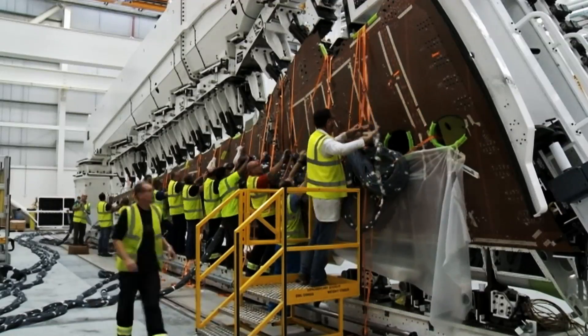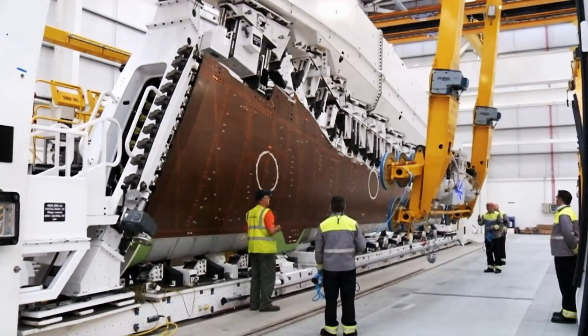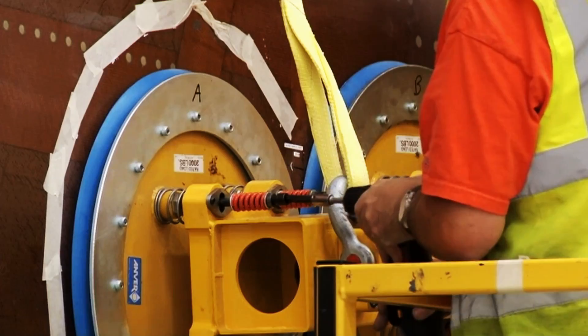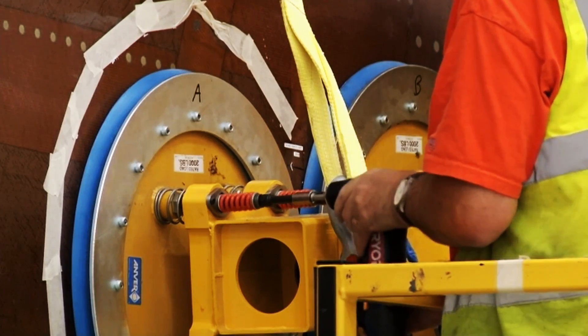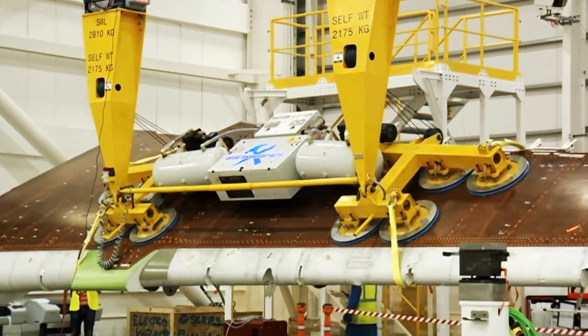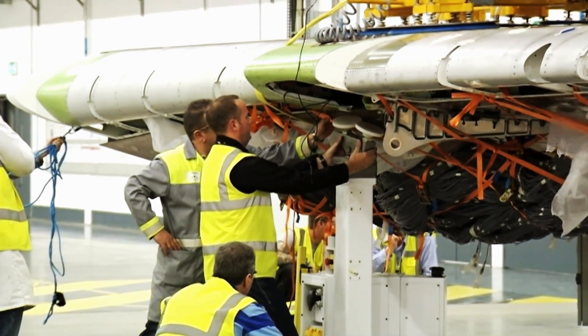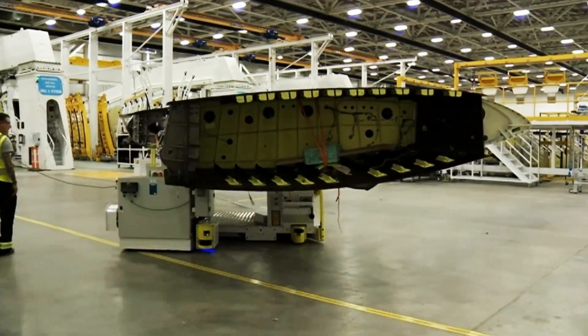Our new advanced carbon fibre wing is actually coming out of our site in Belfast, in Northern Ireland. It's an incredible job done by the whole team. What's unique about the wing is that it's super high technology, all built in carbon fibre. We have a very special technology called resin transfer infusion. What's unique about this technology is that it allows us to build wings at much lighter weights, but also allows us to build very high quality parts, which is very important for aviation.